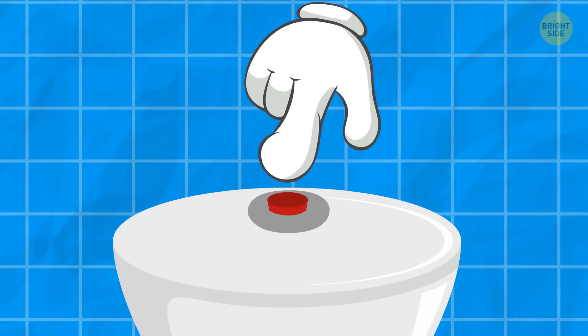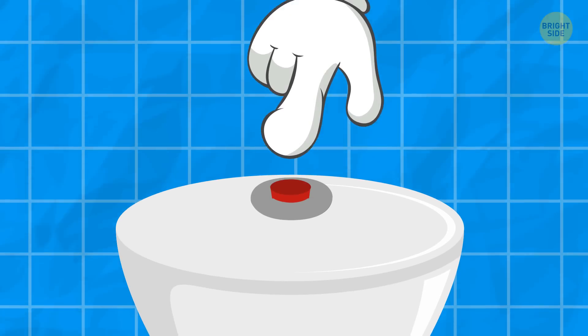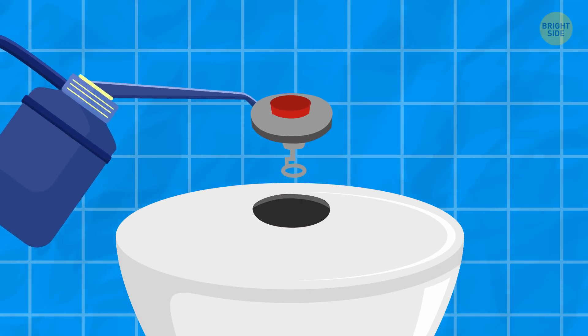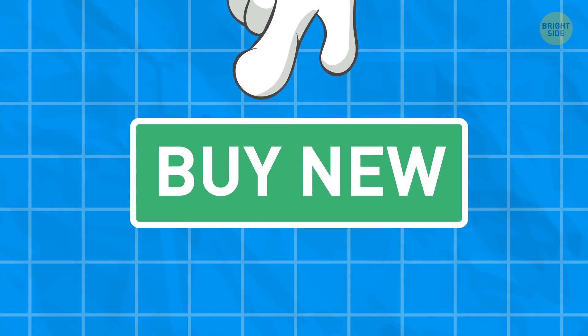Sometimes, when you flush the toilet, it keeps running until you jiggle the handle. The toilet flush handle gets stuck, causing the tank stopper to stay open. Oiling and tightening the handle might help. If not, then you need to replace it.